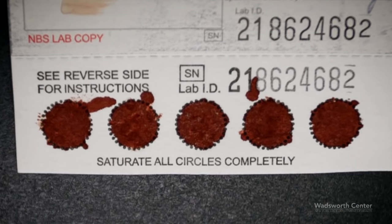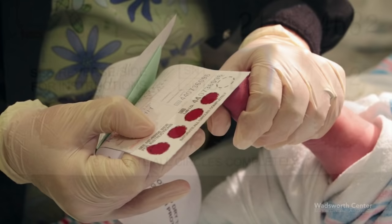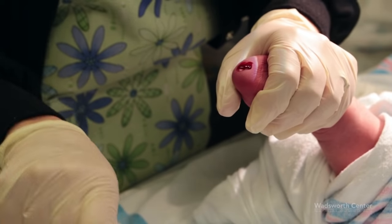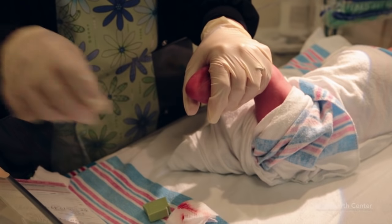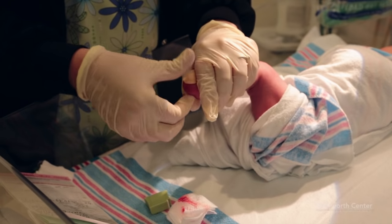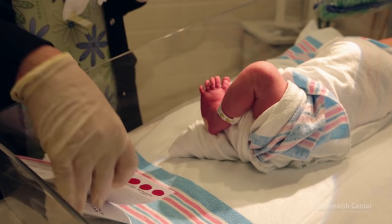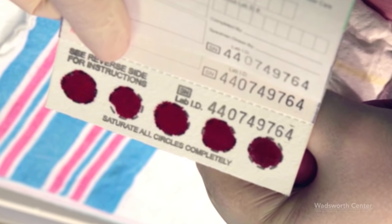Otherwise, there will be layering of the dried blood spot. Such layering renders the circle unsuitable for testing. Fill in all of the remaining circles. If the blood flow decreases, repeat the collection procedure selecting a different puncture site and continue to fill the filter paper circles. Do not use capillary tubes, venous blood, or any means other than the heel stick procedure to obtain the blood specimen. Once all the circles on the filter paper are full, complete aftercare to the puncture site as specified by your institution. Your freshly collected specimen should look like this.